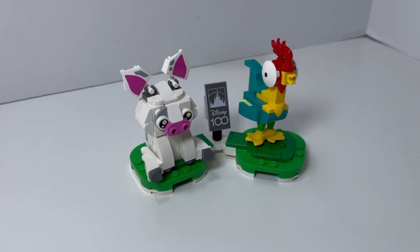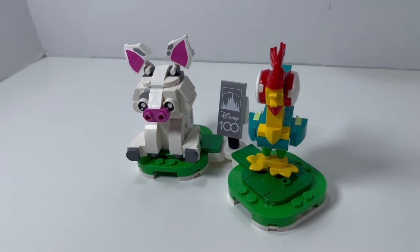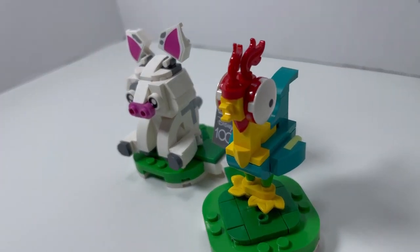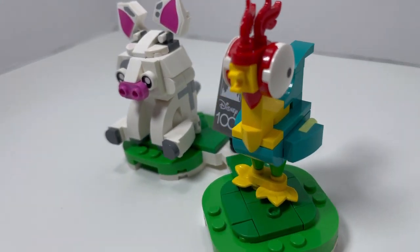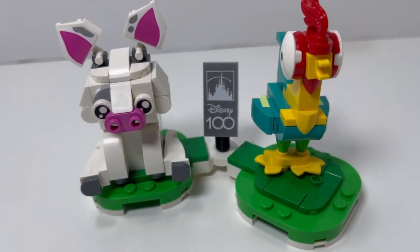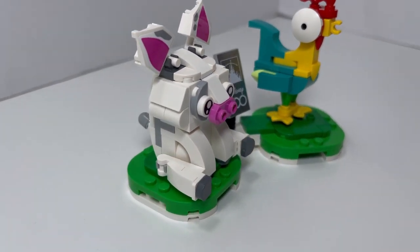Last but not least, from the movie Moana, you have Pua and Heihei — Pua the pig and Heihei the rooster. They are very animated. I love the technique that was used to actually create Heihei. He looks very animated.